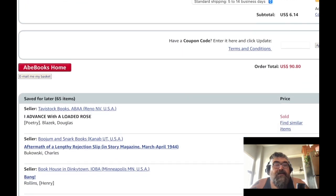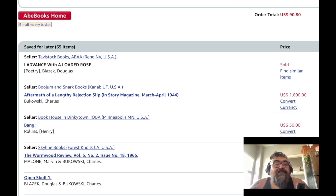I want to show you what's in my saved-for-later list — I have 65 items in here. This one right here, 'I Advance with a Loaded Rose' by Douglas Blazik, is sold, but there's this option to find similar titles, which is awesome because you can look for other titles when they do sell.